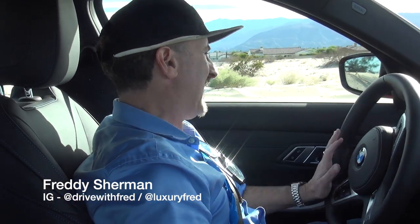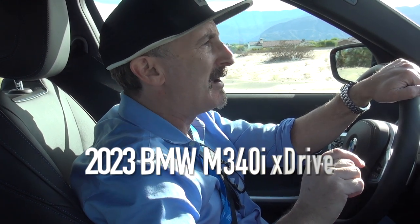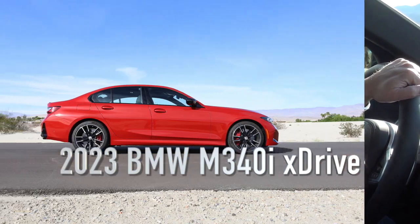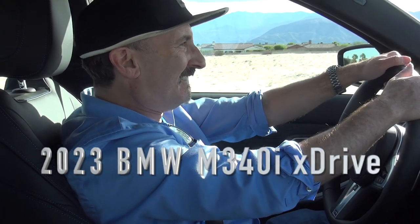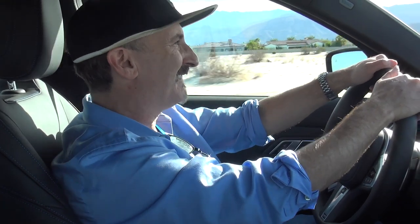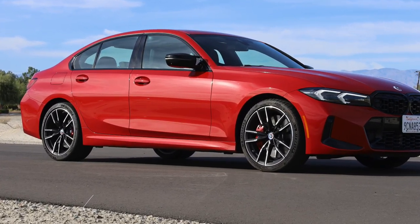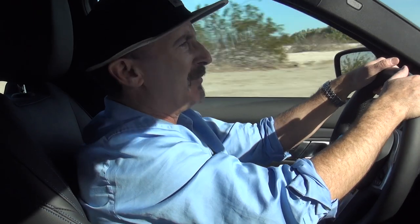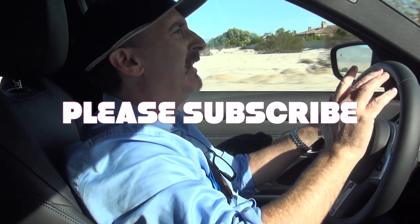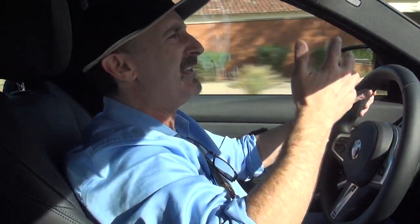It is Luxury Fred, and this is the 2023 BMW M340i X-Drive. I'll show you what it can do. This is one of those just-under-an-M cars. It's the M340, and I really like these. You've got the M engine, but you don't have the hardcore suspension and seats and all that kind of stuff that you'd find in the M3.